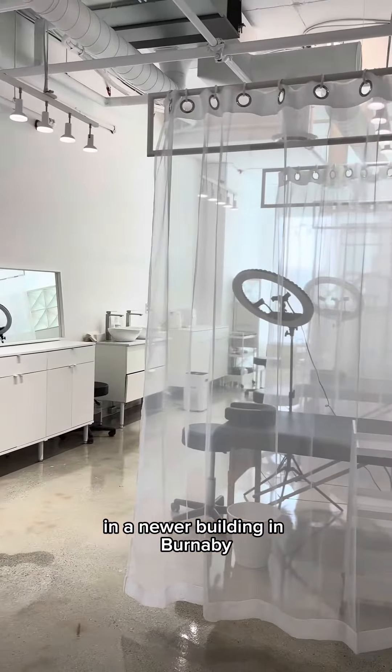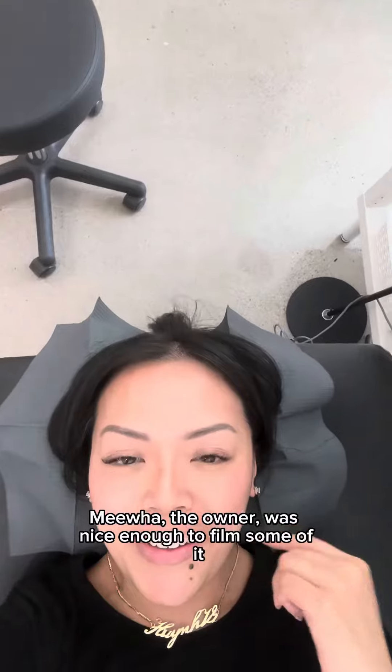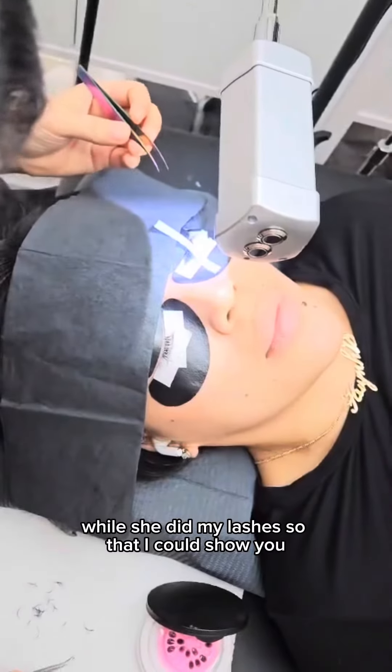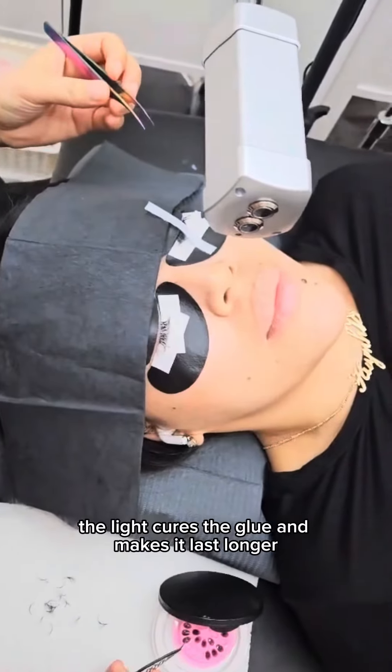The space itself is really nice and clean, in a newer building in Burnaby. Miwa, the owner, was nice enough to film some of it while she did my lashes so I could show you. You can see here the light cures the glue — it makes it last longer.